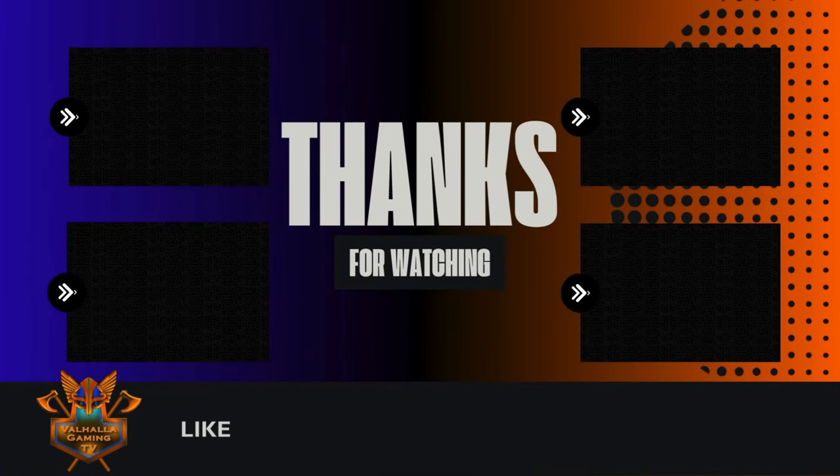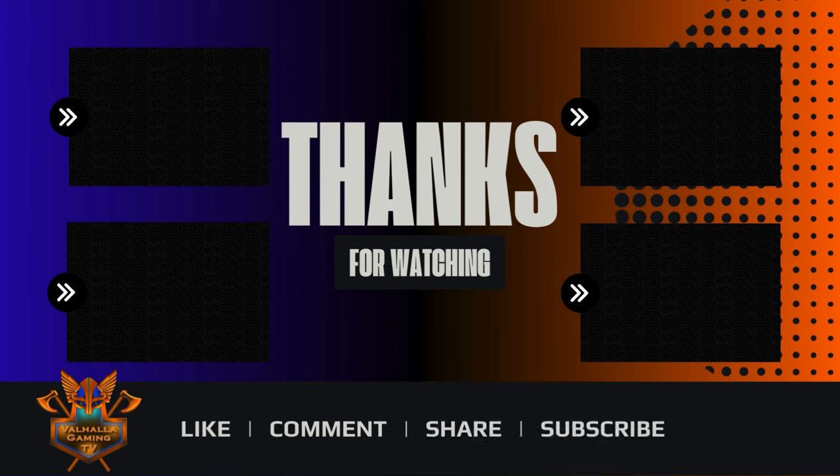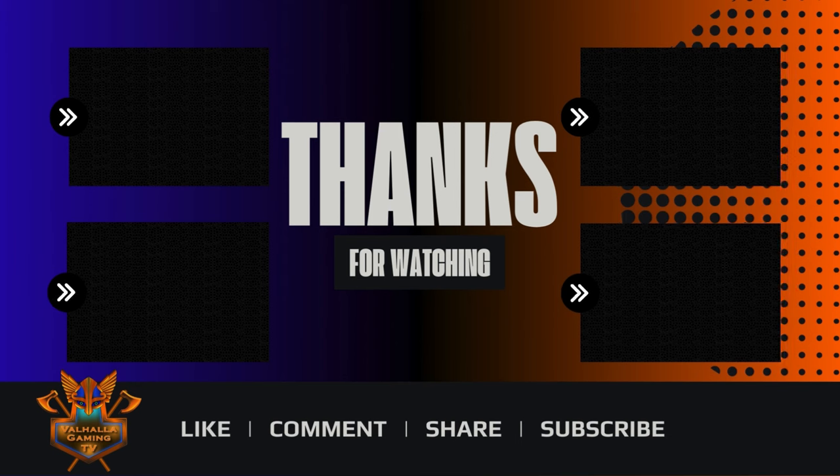Hey everyone, you made it to the end of the video — thanks for watching! At the bottom of the screen if you like, comment, share, subscribe, you can support the channel. Also check out the videos above — that'll take you to more content from Valhalla Gaming TV. Thanks again, later!